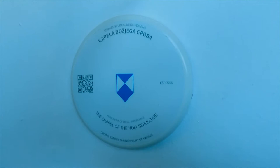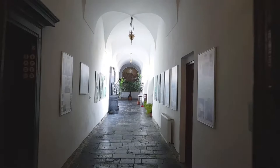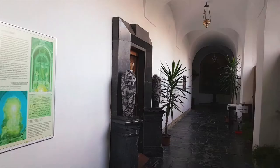The Chapel of the Holy Sepulchre at the Franciscan Monastery in Kamnik is located in the corridor by the Presbytery of the Order's Church. It is a unique and complex work of Pletschnik's art, full of symbolism.